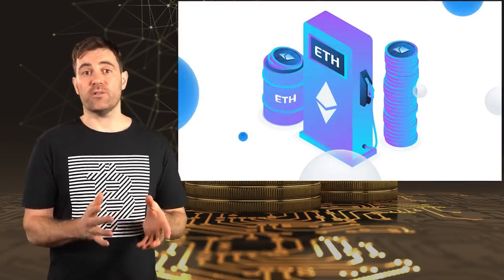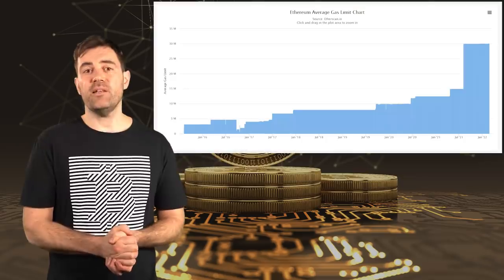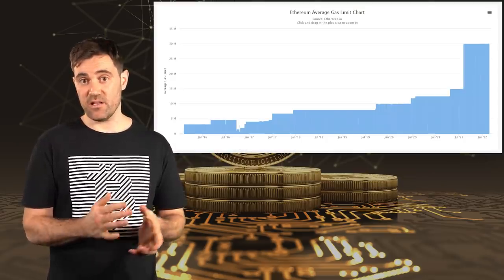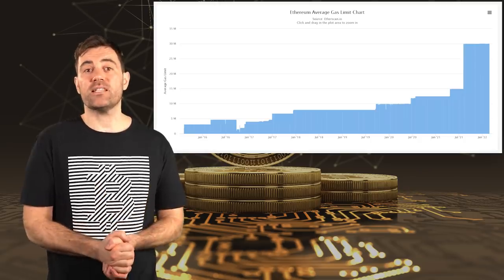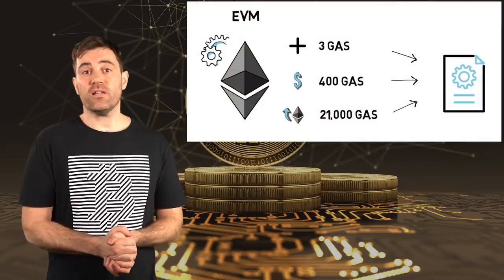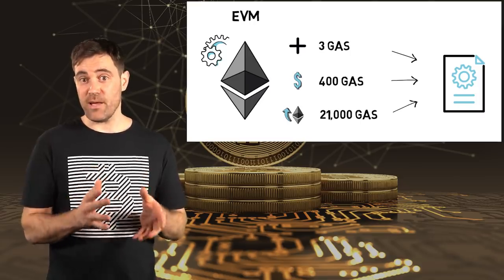On Ethereum and other smart contract cryptocurrencies, this distributed computation is measured in units called gas. Instead of a limit on block size, these networks have a limit on the amount of gas that can fit into each block. Right now, the gas limit per block on Ethereum is around 30 million units — you can think of this as the maximum amount of computation that the miners connected to Ethereum can process in a single block. The fees you pay are essentially paying for computation rather than block space, and different kinds of transactions require different levels of computation, costing differing amounts of gas.